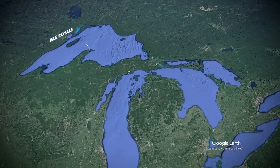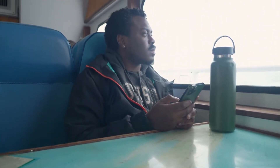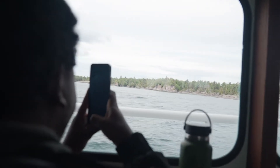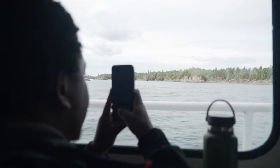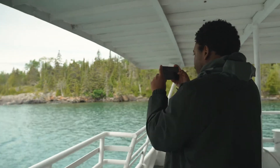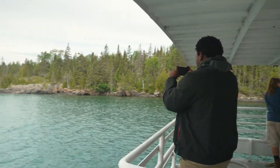It takes almost four hours by boat to get to Isle Royale, the country's least visited National Park, because of its remote location. The island is actually surrounded by 450 smaller islands with a total area of 850 square miles. During the ferry ride, I can't stop taking photos and videos — all around me is amazing natural beauty.